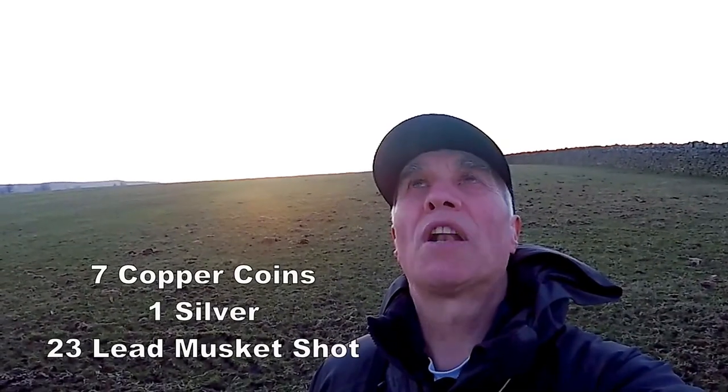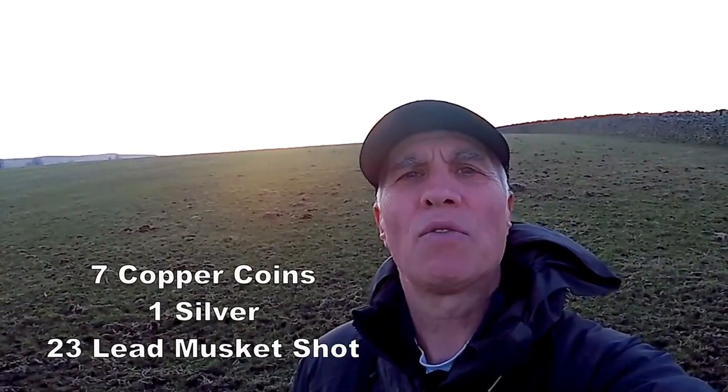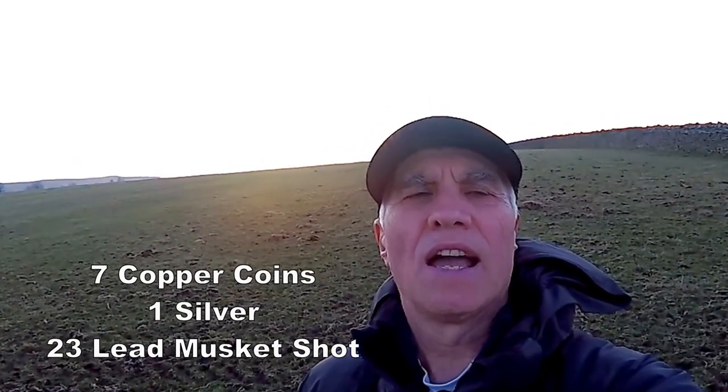What a beautiful end to the day — the sun is going down, we found coins, I'm on silver, and we've had an absolutely brilliant day today. Loved every minute of it, can't wait for another one.